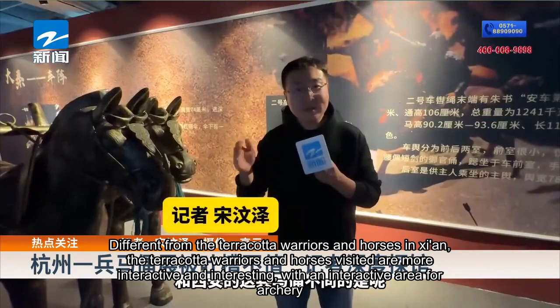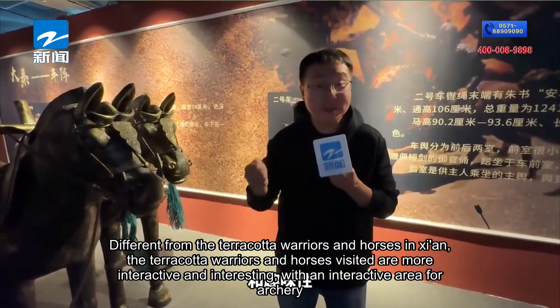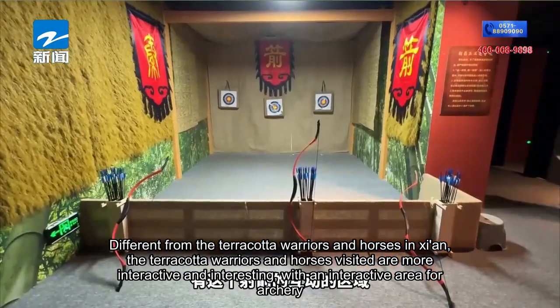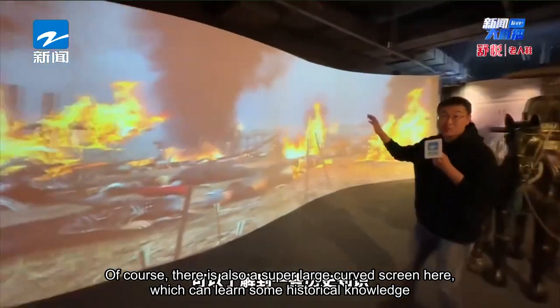Different from the terracotta warriors in Xi'an, this exhibition is more interactive and interesting, featuring an interactive archery area. There is also a super large curved screen where you can learn some historical knowledge.